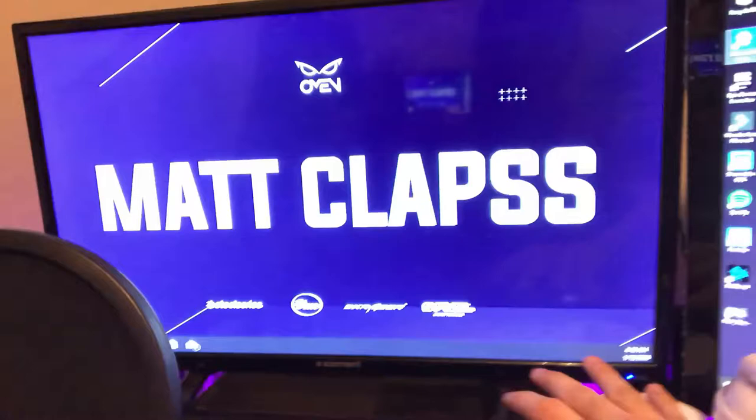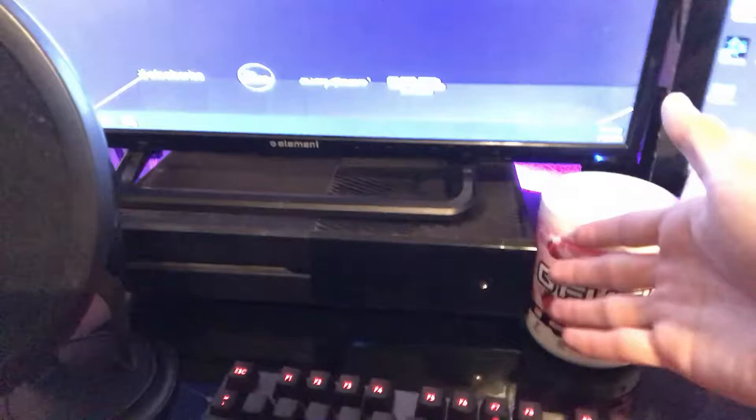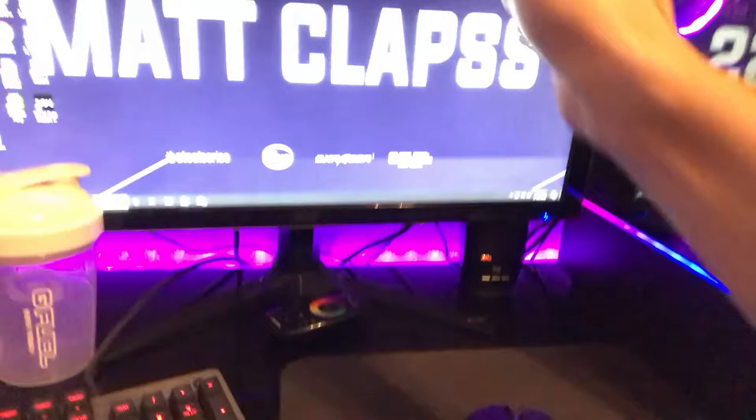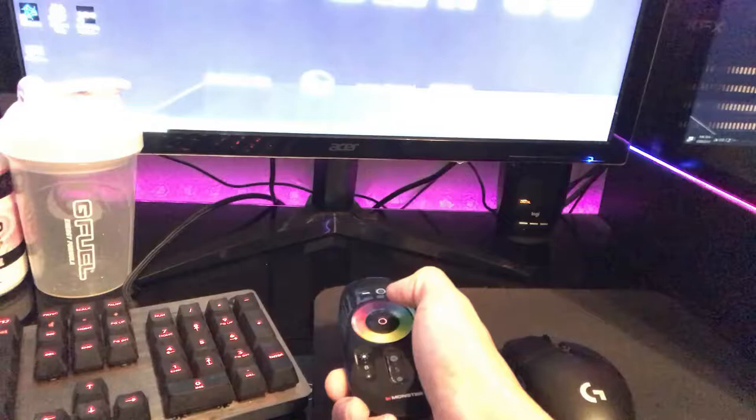We got our G Fuel Strawberry Shortcake — goated, best flavor possible, hashtag not an ad. We have LED strips in the back that add a little color to the setup, which can be controlled to any color on the wheel, flutter different colors, whatever.